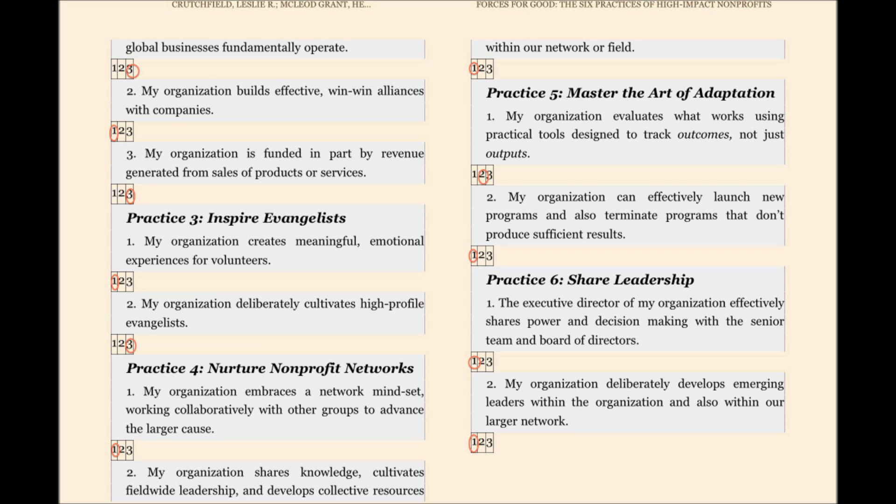I looked at those; however, I still feel there is room for growth in both Practice One, Advocate and Serve — point one, my organization advocates for policy reform in addition to providing direct services — and Practice Five, Master the Art of Adaptation — point one, my organization evaluates what works using practical tools designed for tracking outcomes, not just outputs. I think both of these areas are critical as the Queen's Museum doubles its space and launches new programs to better serve the community, and I would be focusing on both those points.